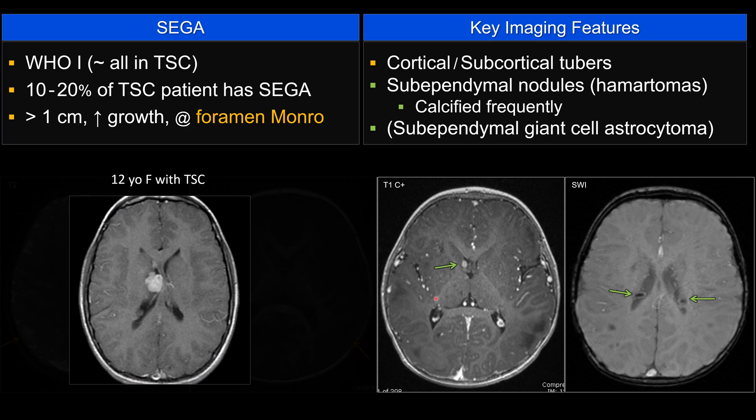If I see a lesion that continued to grow year after year, even if it's below 1 cm, my index of suspicion will go up that this is transforming into SEGA. Here is an example of a 12-year-old female with tuberous sclerosis — it measures 1.4 cm, location fits, size fits, so this is SEGA.